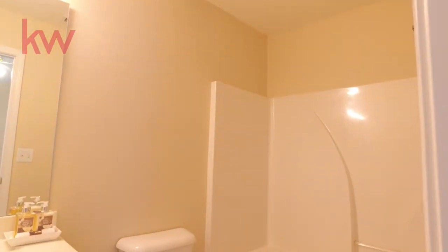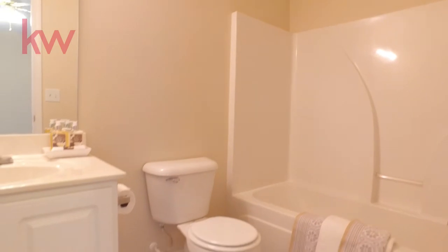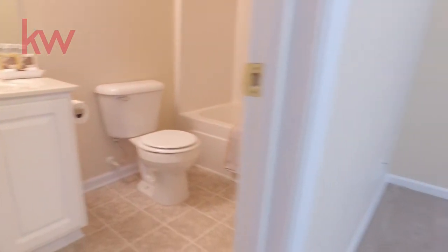Full bath with an actual tub. Plenty of light in here too, and a nice big closet.